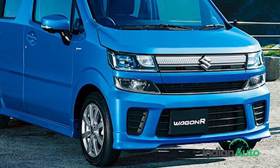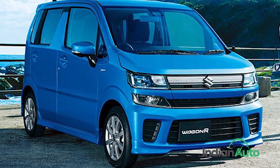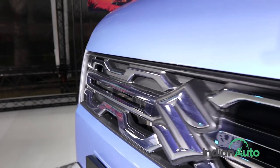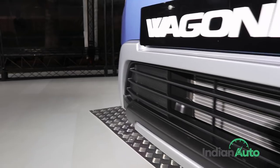While the new-gen Maruti WagonR doesn't feature the exact same design lines as the JDM-spec models, the car does have a much bolder design and, as a result, a more imposing street presence. From the 3D-looking front grille to the flared wheel arches, the entire car now demands multiple glances from onlookers.